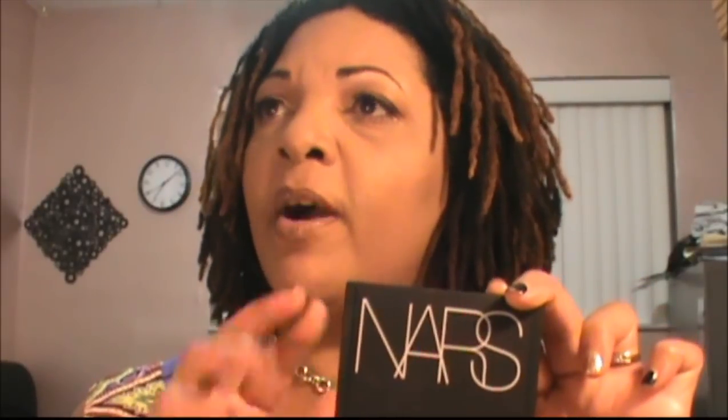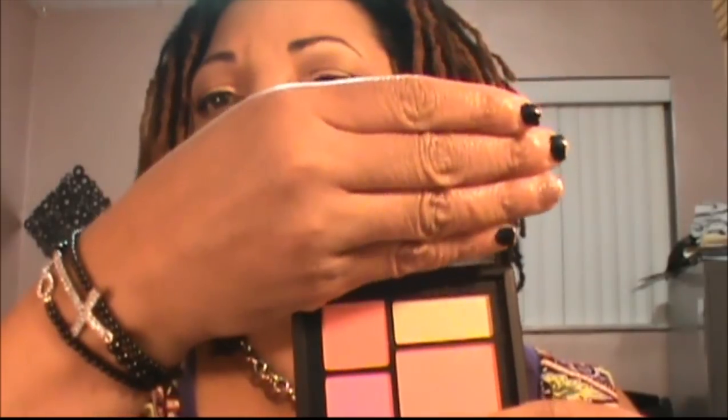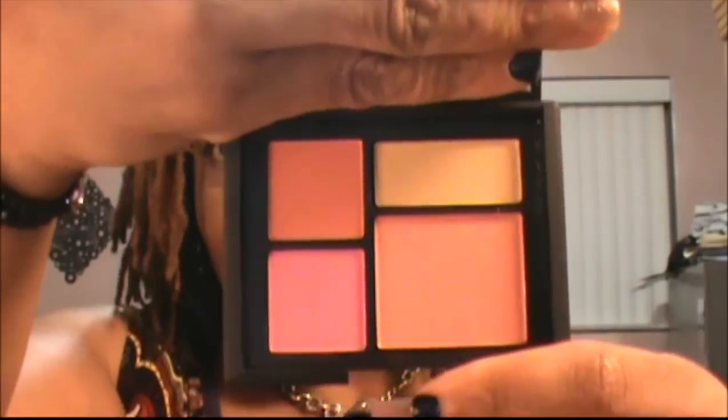I also ordered the NARS Foreplay palette — this is the newest NARS blush palette. I got it for about $41 using a $50 gift card, so I had about $8 left, and there was free shipping on the NARS website. It's been all over YouTube. The colors look beautiful and it's about the size of the palm of my hand. I'm excited to have a NARS blush palette because the individual colors are just ridiculously priced, and I don't think I would have bought one without the Cyber Monday special.